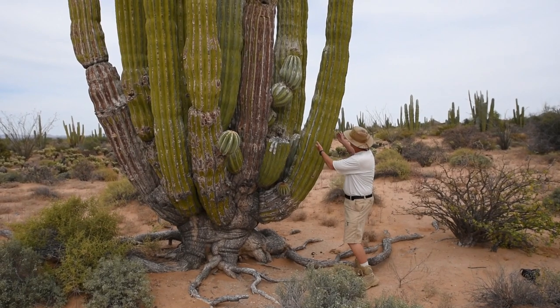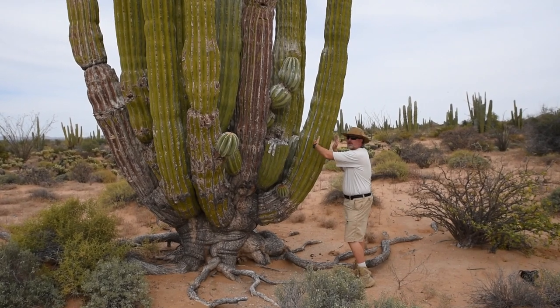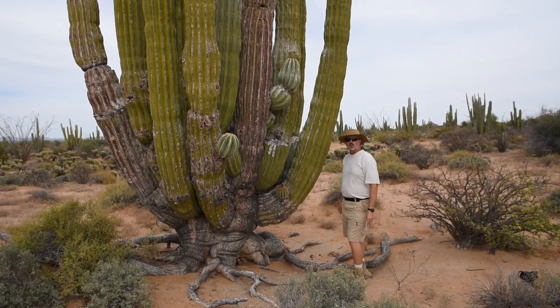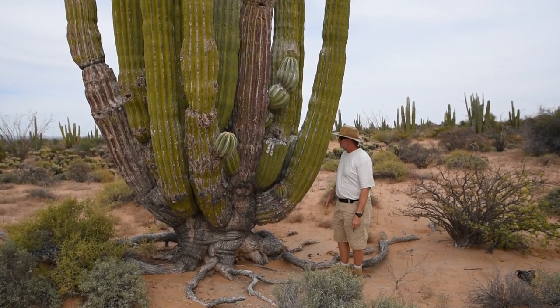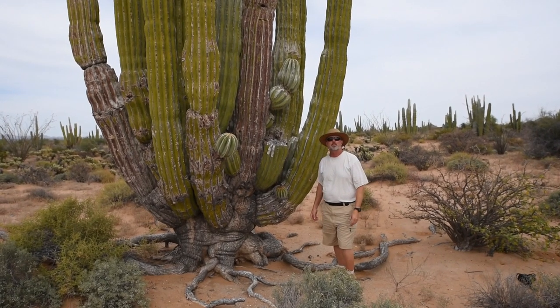Look at the size of just this one particular branch. This is about the diameter of a lot of full-size saguaro cactus in Arizona, not necessarily the fully branched ones. This plant is probably ten times more massive than the average saguaro cactus is.